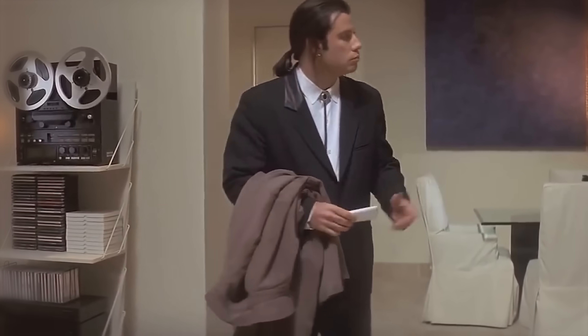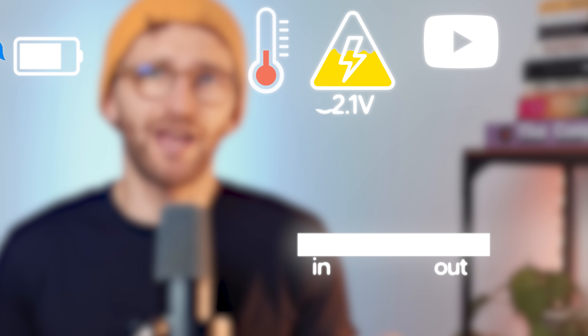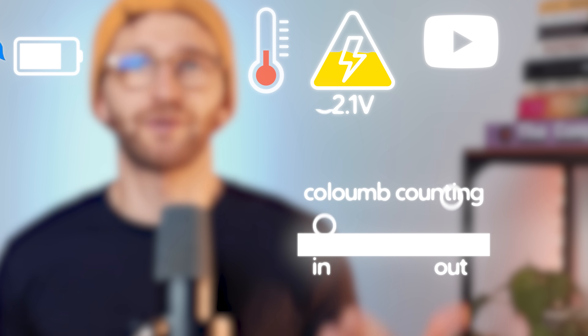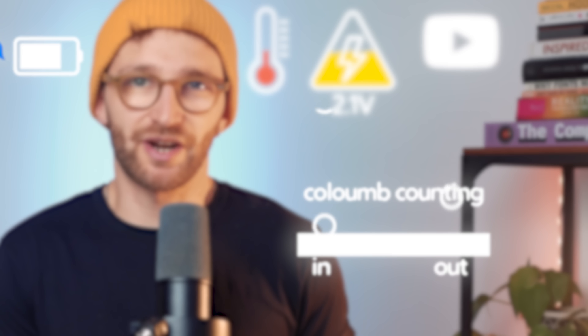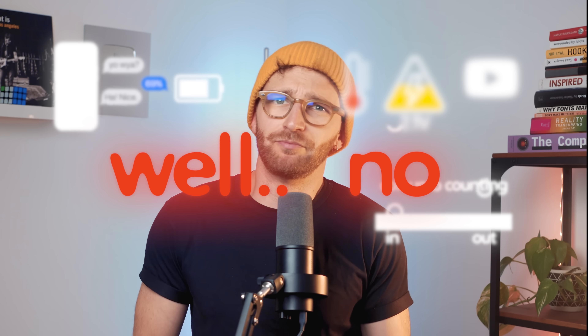The battery just cannot know how much percentage it has inside. So what are we going to do? First, let's try to check the voltage of the battery. Well, no, because the voltage changes depending on the temperature and what you're doing right now. So, new plan: we're going to count every single drop of energy that goes in and out. This is called Coulomb counting. And if we know when we are at 100%, we can add or subtract the energy and know the percentage. Well, no, because any minimal error in this counting compounds and makes this totally unreliable.